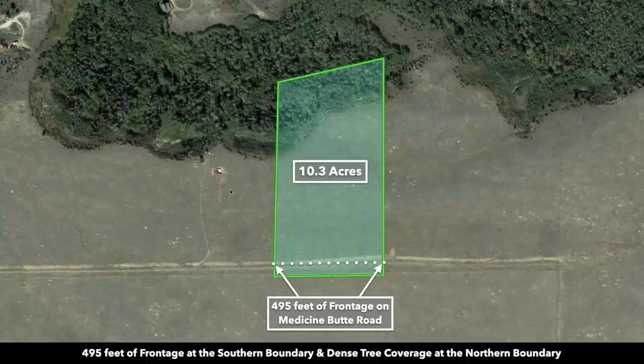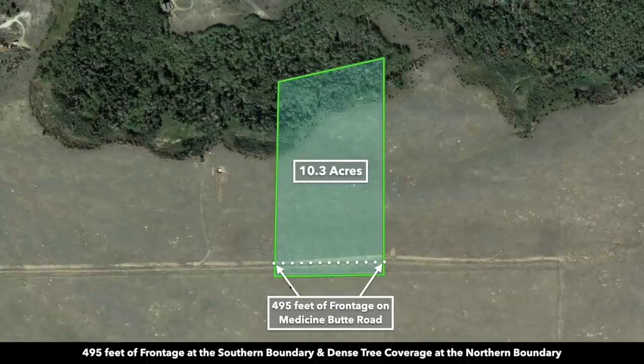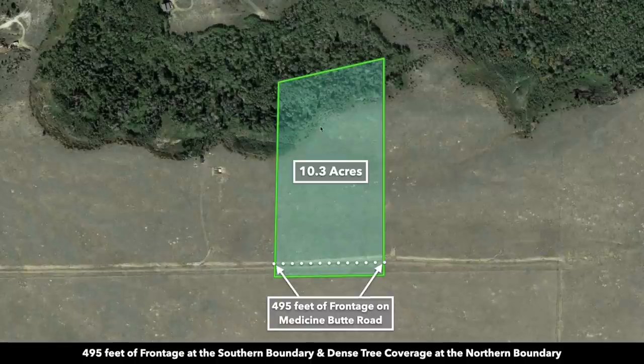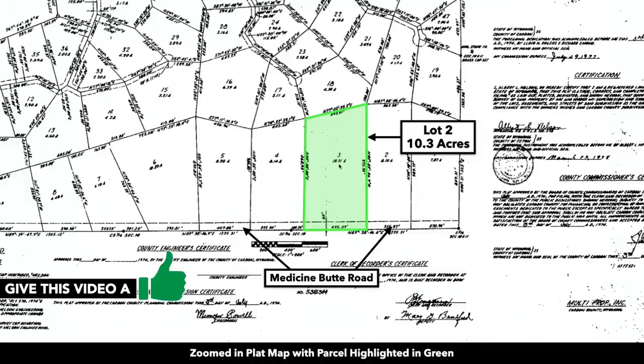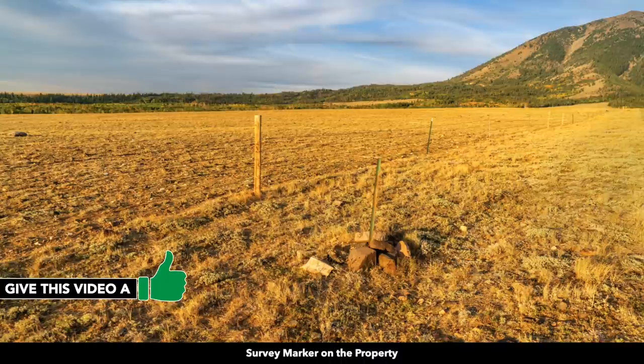This is the property highlighted in green. Again it's 10.3 acres. Along the southern boundary you have Medicine Butte Road which we just looked at, and along the northern portion of the property you have dense tree coverage. This is the plat map with the parcel highlighted in green. You can see it's lot 2. Here we are zoomed in on the plat map — 10.3 acres. There are survey markers on the property.